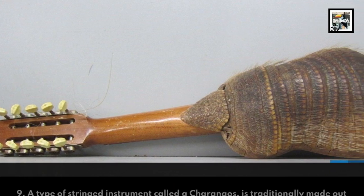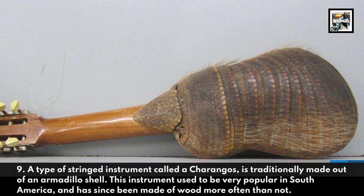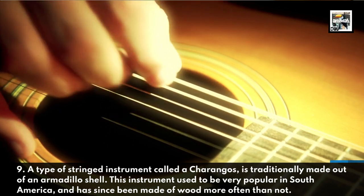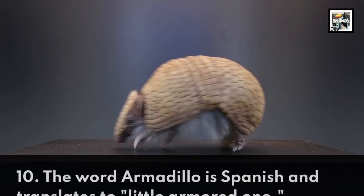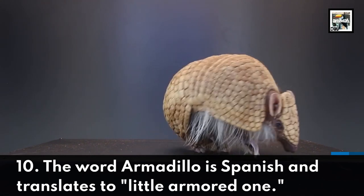A type of stringed instrument called a charango is traditionally made out of an armadillo shell. This instrument used to be very popular in South America and has since been made of wood more often than not. The word armadillo is Spanish and translates to 'little armored one.'